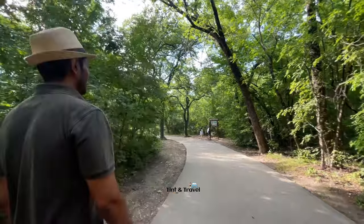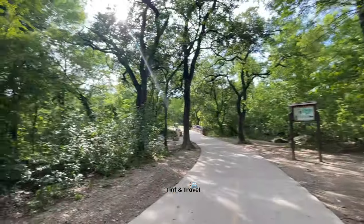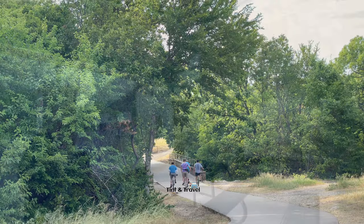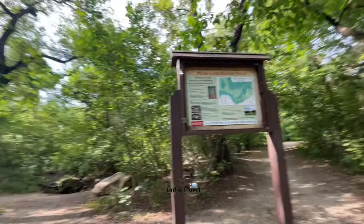The park has several amenities including 3 miles of paved hiking trail, 3 miles of unpaved hiking trail, a 2.8-mile off-road bike trail, restrooms, a covered pavilion, a playground, and many more.